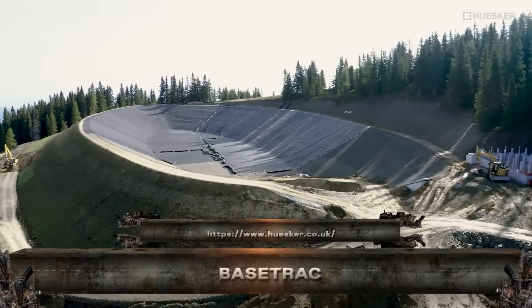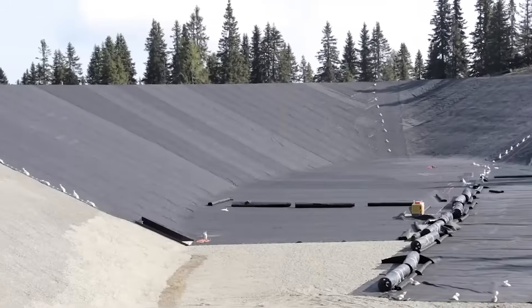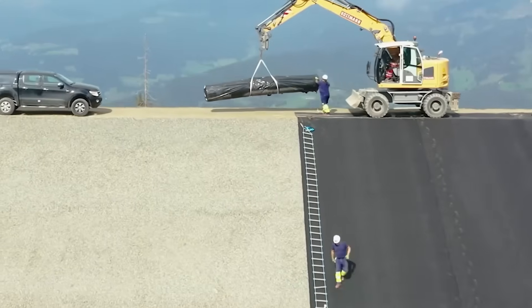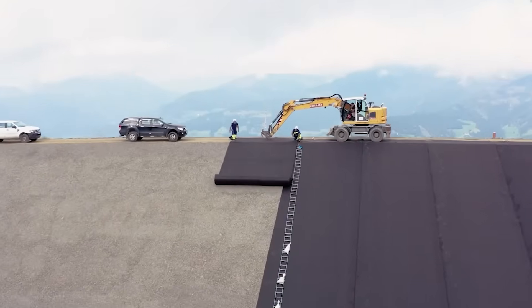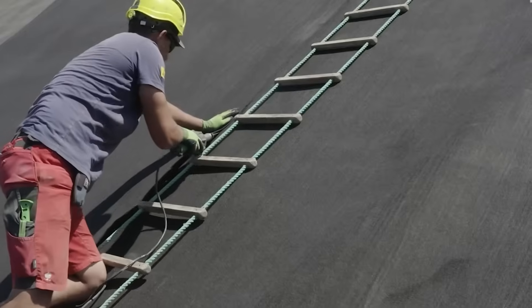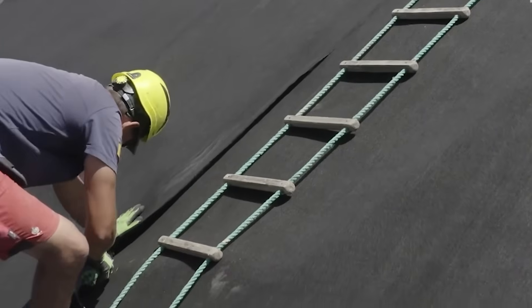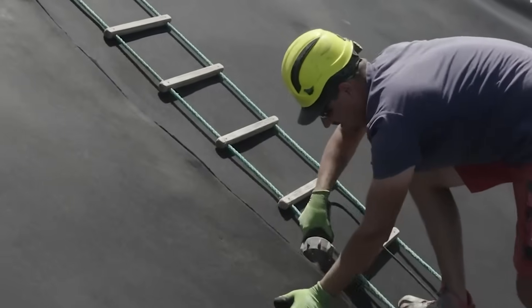This is Basetrack, the geogrid reinforcement that transforms weak soil into a rock-solid foundation. Designed for roads, embankments, and construction platforms, Basetrack spreads loads evenly, prevents rutting, and reduces aggregate use. It's fast to install, built to last, and performs under serious pressure.